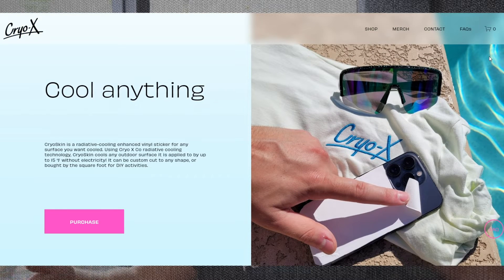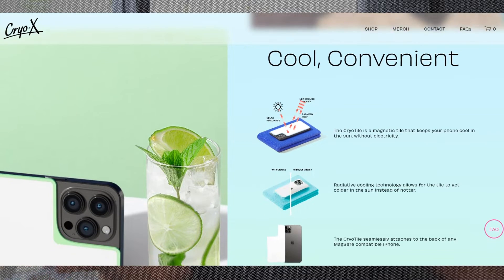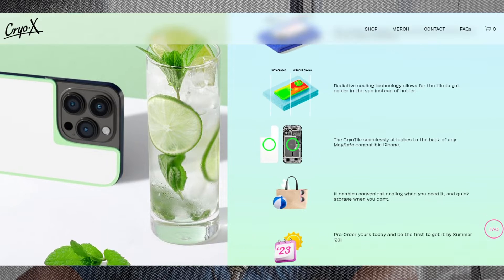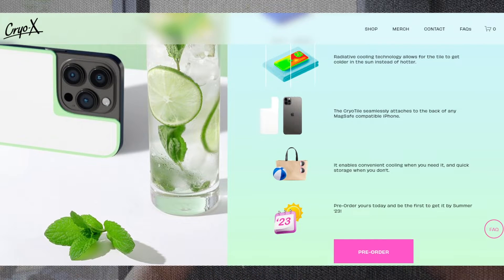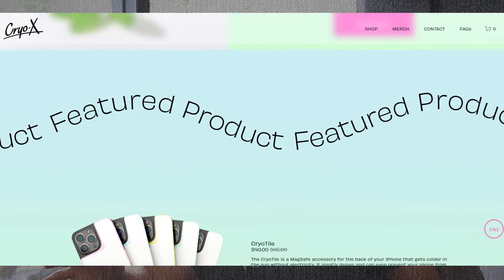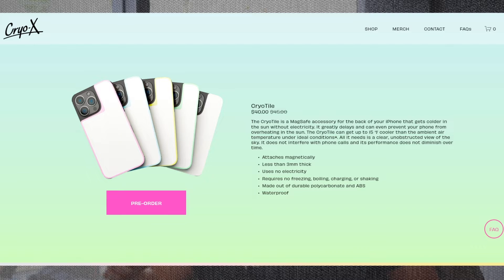This product has never been seen before. No one has ever made a radiative cooling phone case — this is it. There's nothing I'm improving upon; I had to design this all from scratch. I did about 99% of the actual design myself, and then hired someone on Fiverr just to make professional drawings so I could hand it off to patent people.